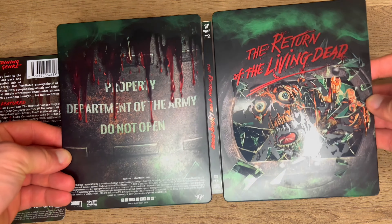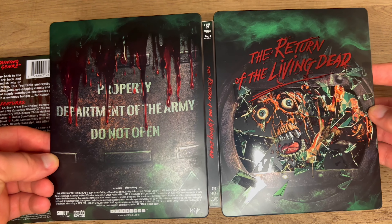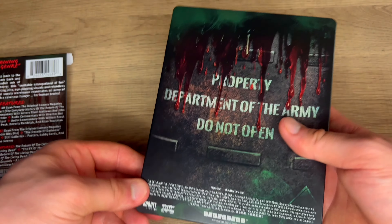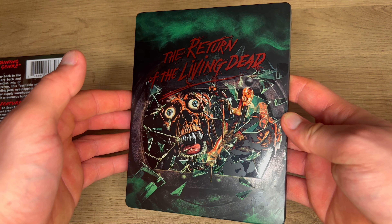This thing is gorgeous. As a Return of the Living Dead fan I love it and I'm very happy to own it in my collection. Let me know what you guys think of it if you plan on buying it yourself. Whatever you do, don't name it after me.